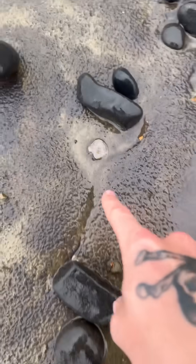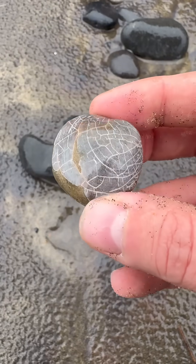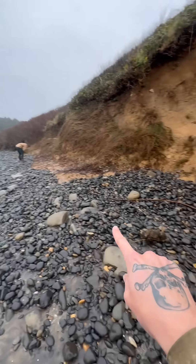Our next stop was the beach. After smashing some sea foam, I found this just sitting in the sand. This is a 20-million-year-old clam fossil — I found it near this cliff in these rocks.